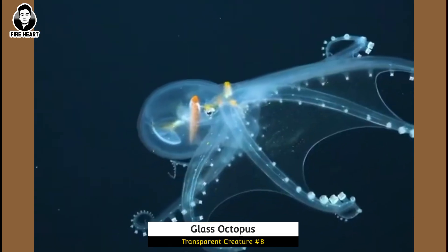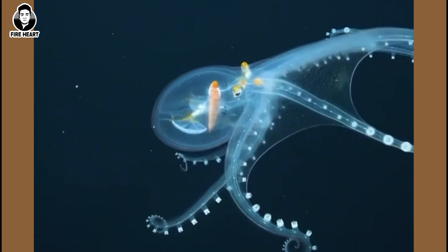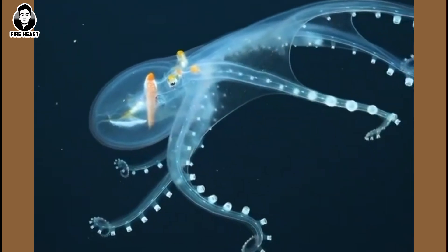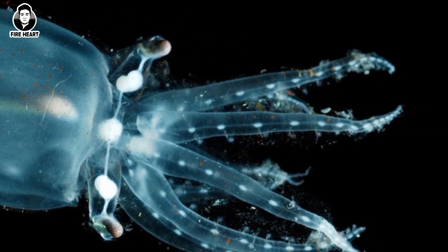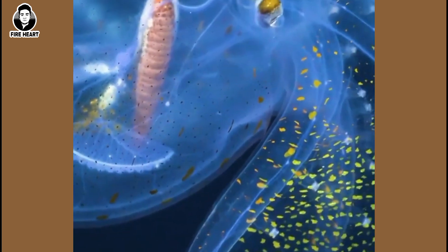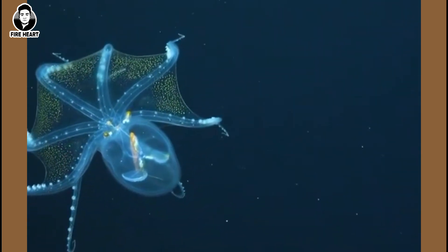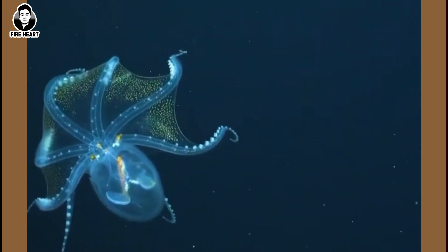Glass Octopus: The glass octopus is a very rarely seen creature found in tropical and subtropical waters around the world. The species gets its name from its nearly transparent body — you can see straight through to the optic nerve, eye, and digestive tract. These octopuses mostly live in the aphotic zone, meaning deep waters where sunlight does not reach.